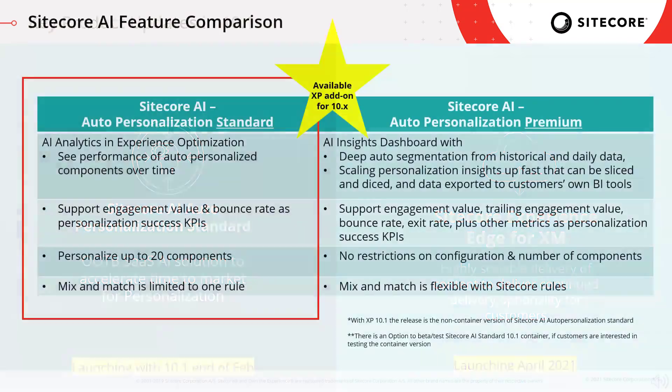Here's a look at the Sitecore AI feature comparison. With the announcement at Symposium, Sitecore AI Auto Personalization Standard is available for customers with up to 12 million visits per year, and it is included with 10.1 and backwards compatible to 10.0. We still have the paid option, Auto Personalization Premium, for customers exceeding 12 million visits. Please note that with XP 10.1, this release is the non-container version of Sitecore AI Auto Personalization Standard, though there is an option to test Sitecore AI Standard 10.1 for containers if customers are interested.